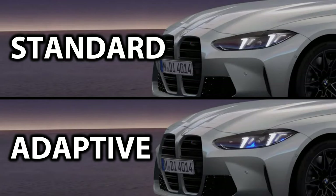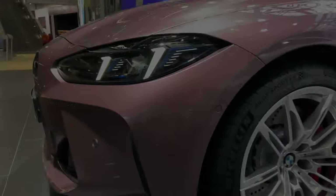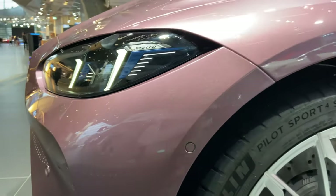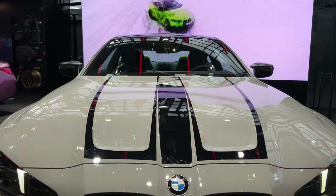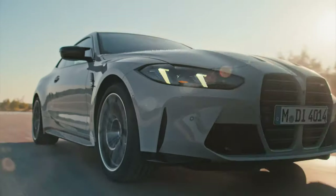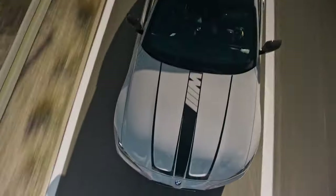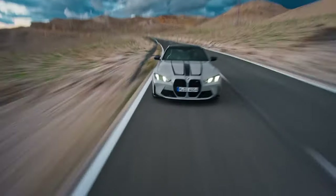BMW still offer two headlight designs: the standard LED and active LED, the latter including blue accents like before on the laser LED versions. The pre-LCI had two beams on each headlight, whereas the LCI version now only has one in each. You can also option headlights with the dark shadow line exterior trim to give them a more menacing look.